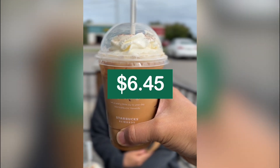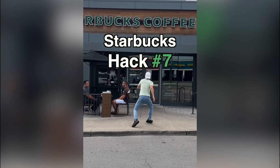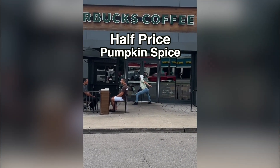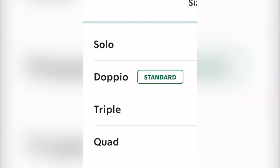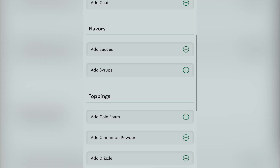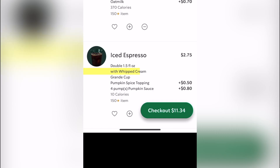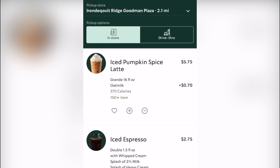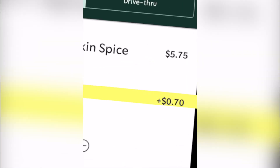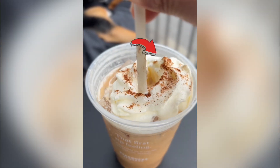Pumpkin Spice Latte $6.45. The hack version: $2.45. Here's how to do it. Starbucks hack number seven: half-priced pumpkin spice. Order an iced espresso roast, two shots, cup option grande. Now click customize, scroll down, add sauces. Each pump of pumpkin spice is 20 cents. Whipped cream is free. All of these creamers are free, but if you add it to the pumpkin spice latte it's an additional 70 cents. Here's a screenshot of the entire breakdown. I would highly recommend leaving the 50 cent pumpkin spice topping out — it's purely aesthetic. Don't get ripped off.